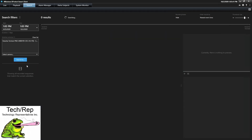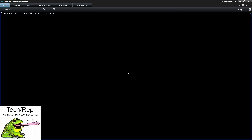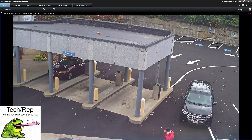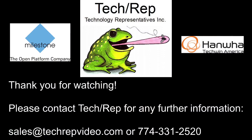A couple of things I want to cover as well: we can look for faces and we can look for license plates. But remember, in order to look for those things you have to have a certain pixel density, and this camera is about 80 to 125 feet away from its target, so that's not going to be something I can find here. But again, if you put the camera in the right location, you would be able to see license plates and capture faces as well. I hope this gave you some food for thought, because all we've got to do is add a Hanwha Techwin camera to your system and you now have more functionality in your Milestone than you had before. If you have any questions or comments, please reach out to me at sales@techrepvideo.com or give us a call at 774-331-2520. Thank you for watching.